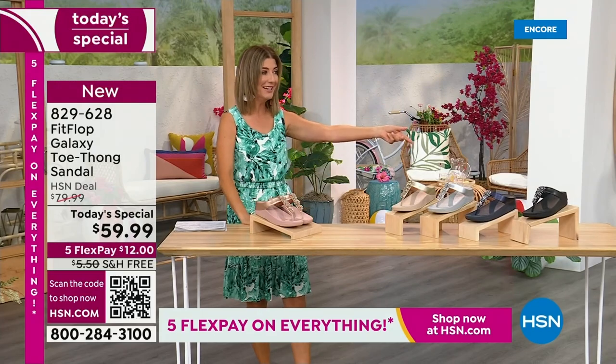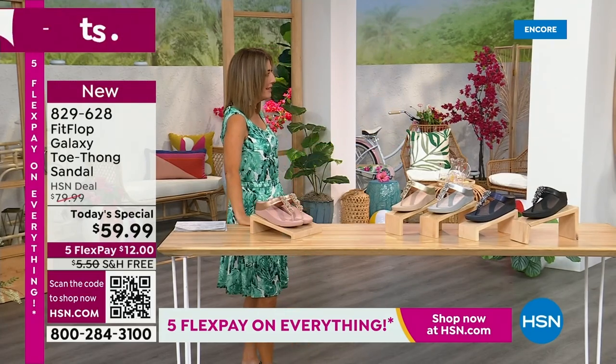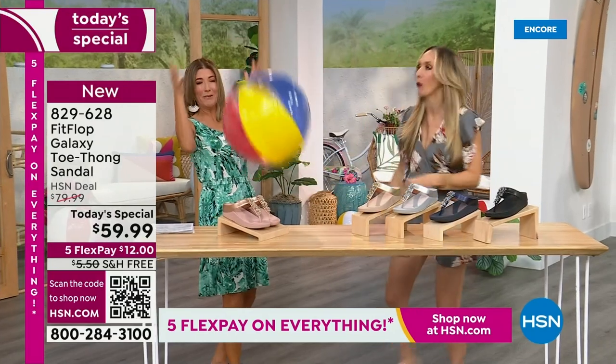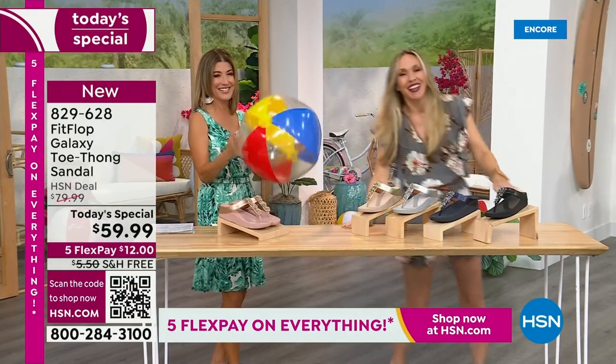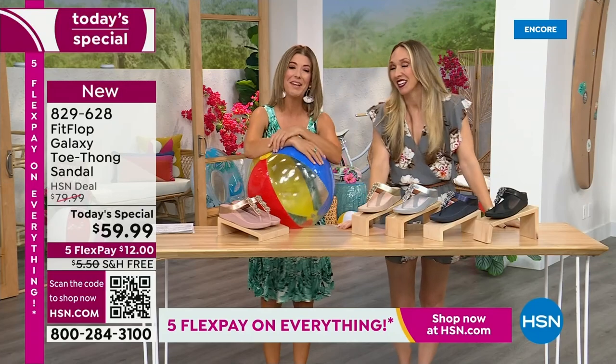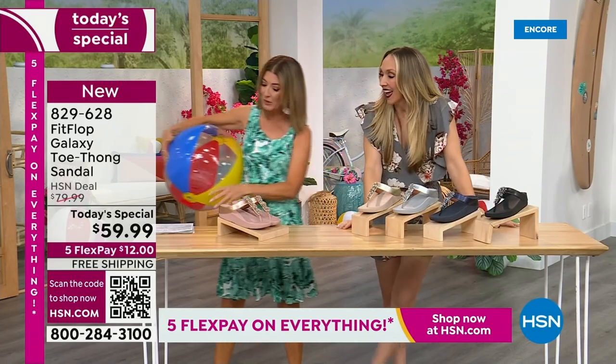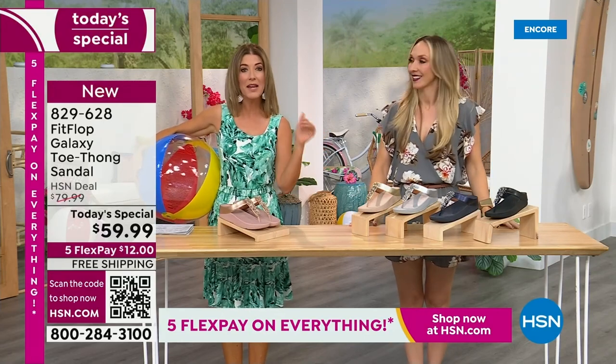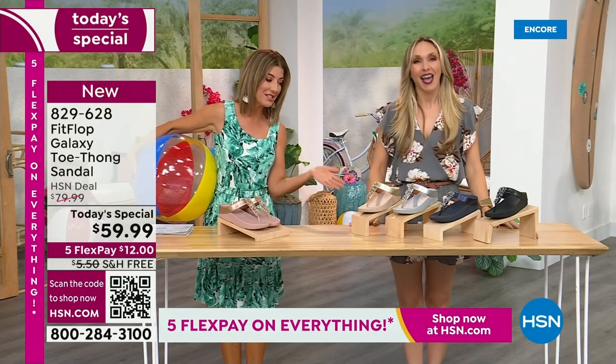Are you going to kick a beach ball with me? I think you dropped this, so I thought I would bring it back. It's our Summer Host Faves here at HSN — we are having a lot of fun. We're going to talk about the sizing real quick, because you do not want to miss a FitFlop day here at HSN.